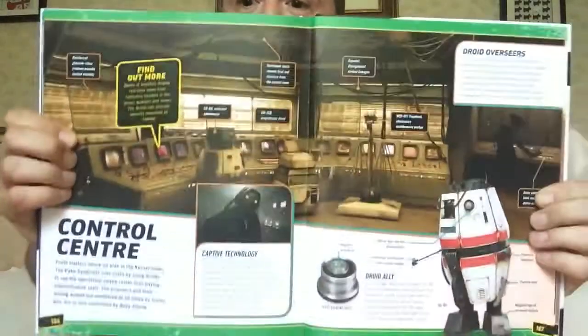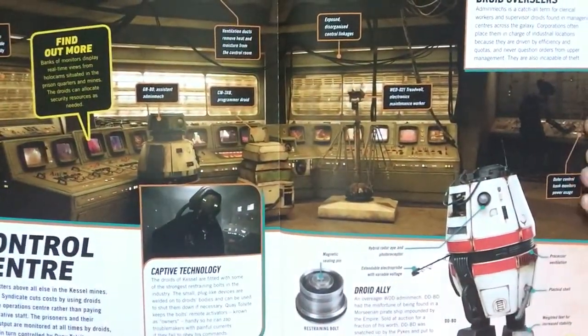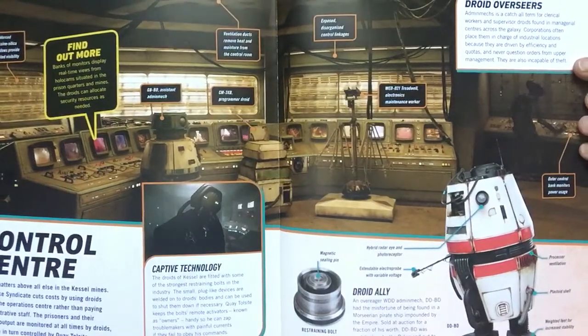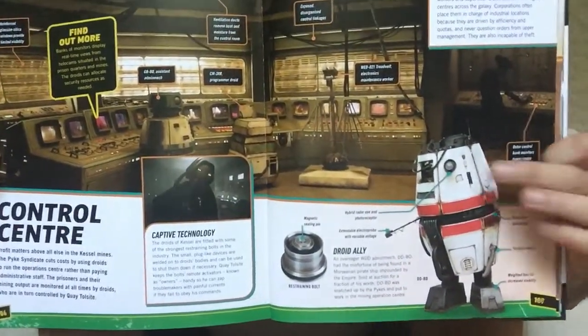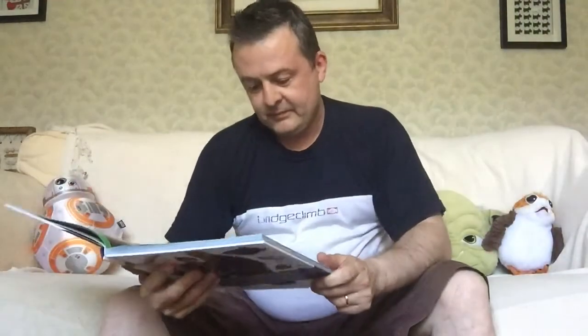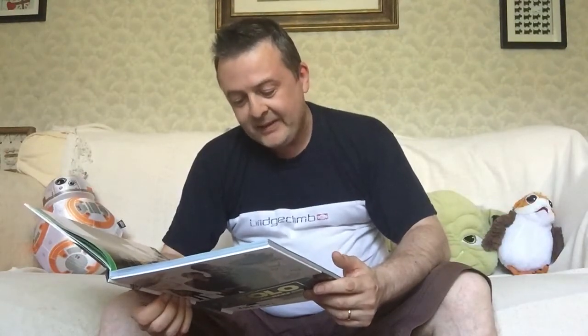Banks of monitors spare real-time views from holocams situated in prison quarters and mines. The droids can allocate security resources as needed. You see the windows here — various droids on patrol. More lines just strung everywhere. I think that's his restraining bolt. The droids of Kessel are fitted with some of the strongest restraining bolts in the industry. The small plug-like devices are welded onto droids' bodies and can be used to shut them down if necessary. Ketol's site keeps the bolt's remote activators, known as owners, handy so he can zap troublemakers with painful currents if they fail to obey his commands.